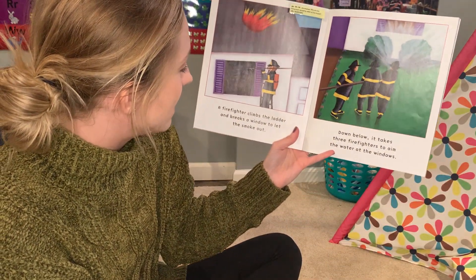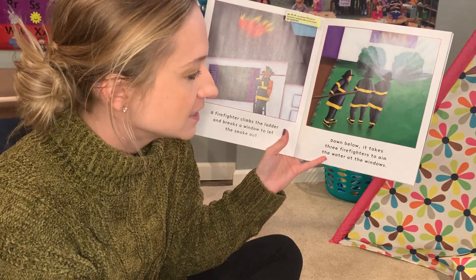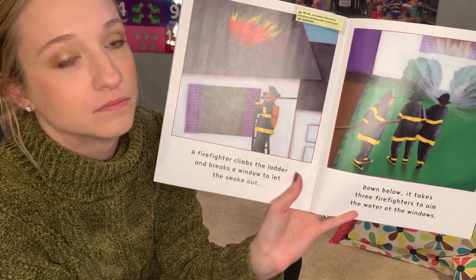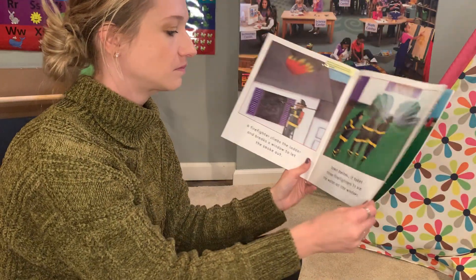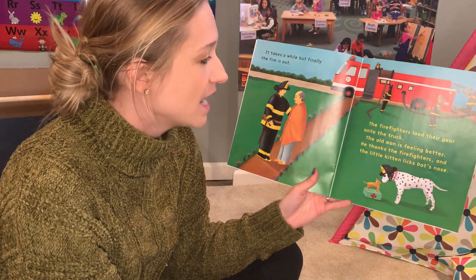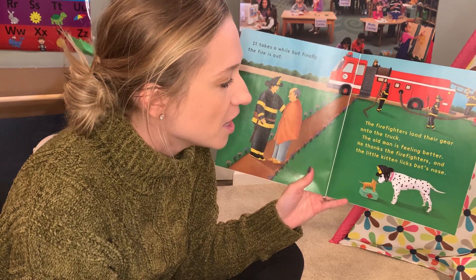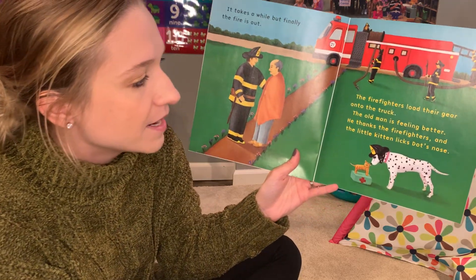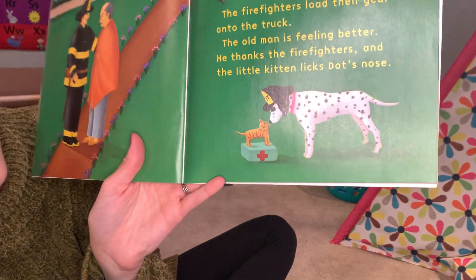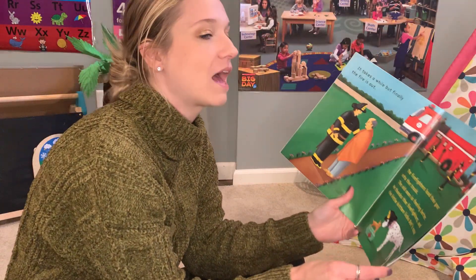A firefighter climbs the ladder and breaks a window to let the smoke out. Down below, it takes three firefighters to aim the water at the windows. It takes a while, but the fire is finally out. The firefighters load their gear onto the truck. The old man is feeling better. He thanks the firefighters and the little kitten licks Dot's nose. Do you think she's telling Dot thank you? I think so.